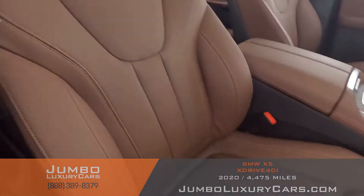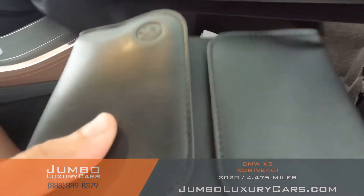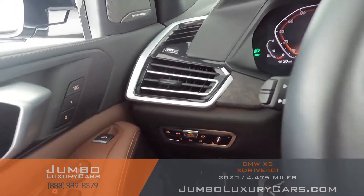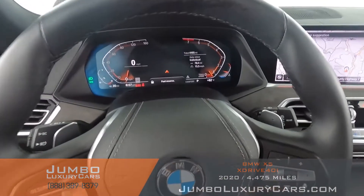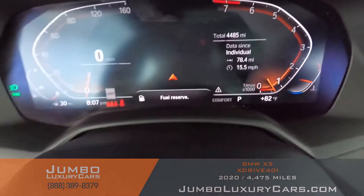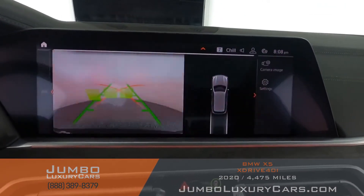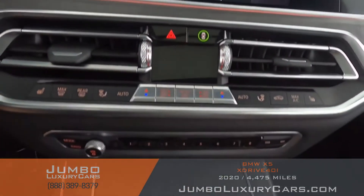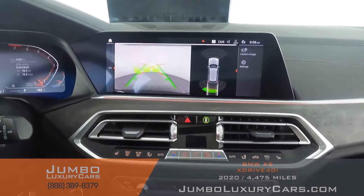The passenger seat is in excellent condition as well. In the glove compartment, here we have your owner's manual. The steering wheel is in excellent condition. Here's a close-up of the mileage. This vehicle comes equipped with navigation and also a backup camera. All media buttons and AC buttons are in excellent condition. Overall the interior is in excellent condition.